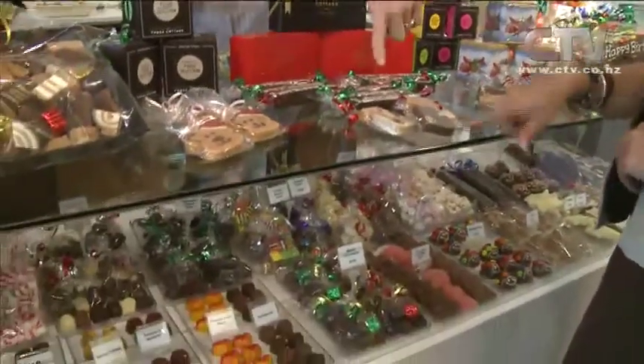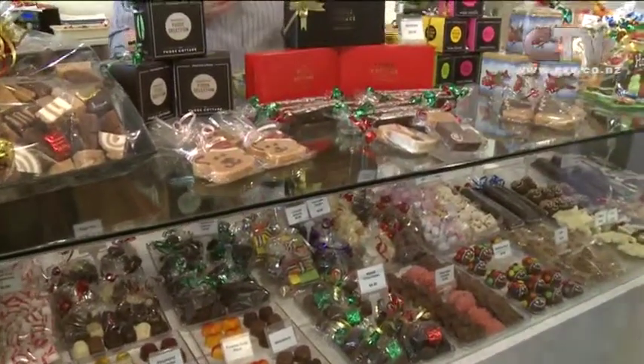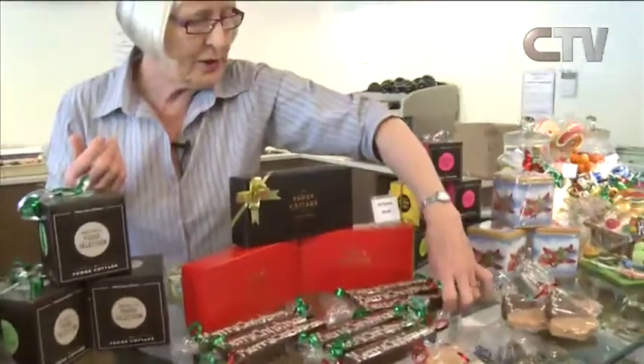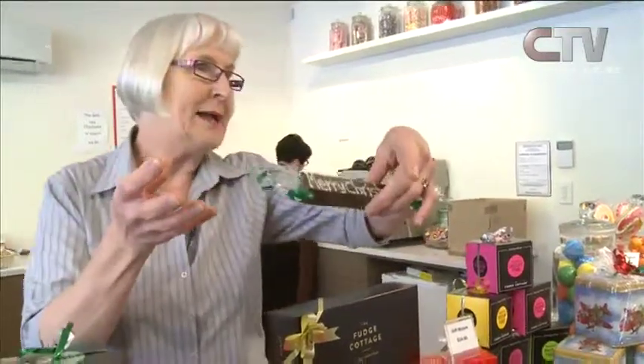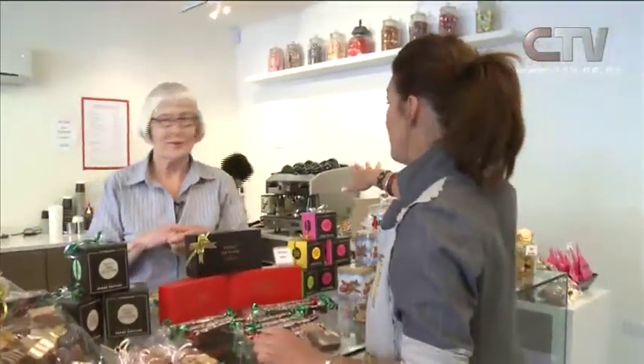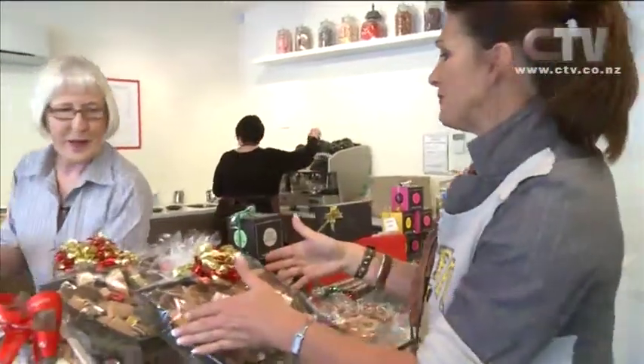Then we have our Christmas cutouts — the trees, the stockings, and the Santa bears. Always popular — we stick with the tried and true. We've also got our Christmas clocks and Christmas cubes, all under $10 at $9.90, featuring individual flavours of the three top sellers including Bailey's fudge dipped in chocolate. And if people want to do a bit of tasting themselves, they can — because we've got a fabulous coffee machine here now too. I love these big packets — they're lovely corporate gifts, wedding platters, and a thank you to staff on a hospital ward.